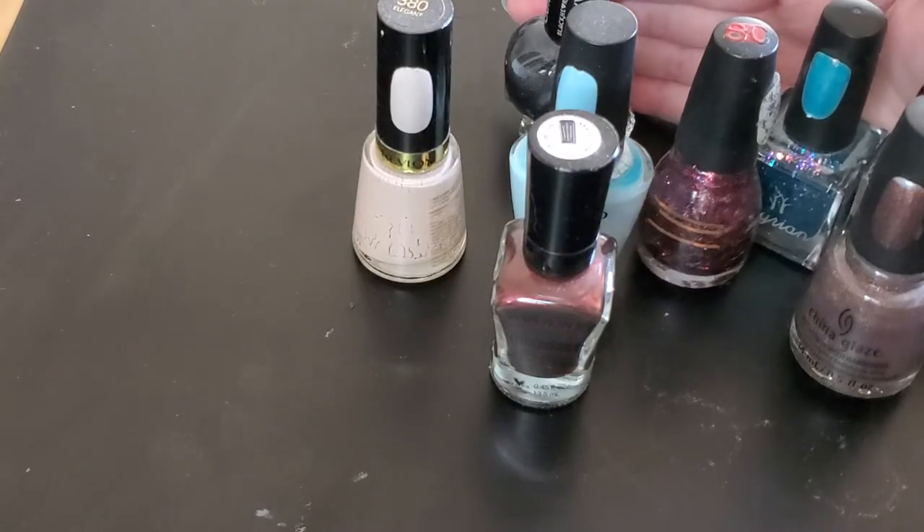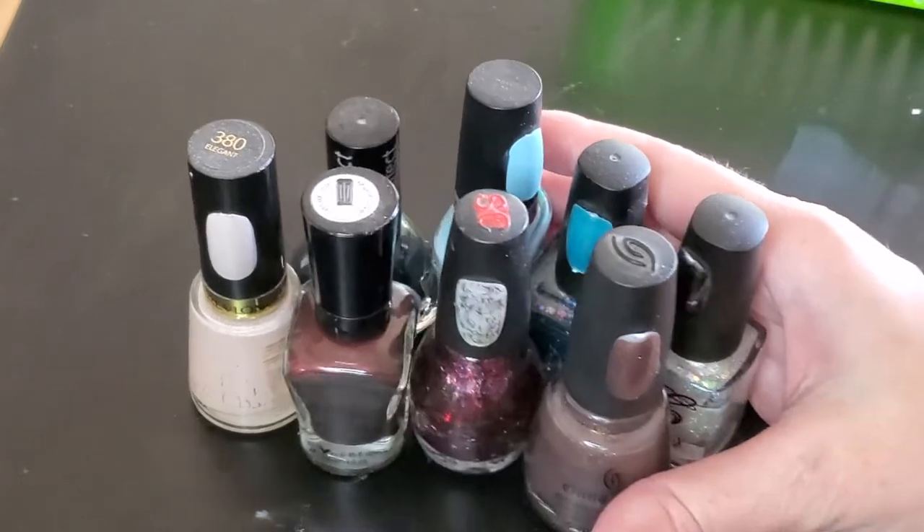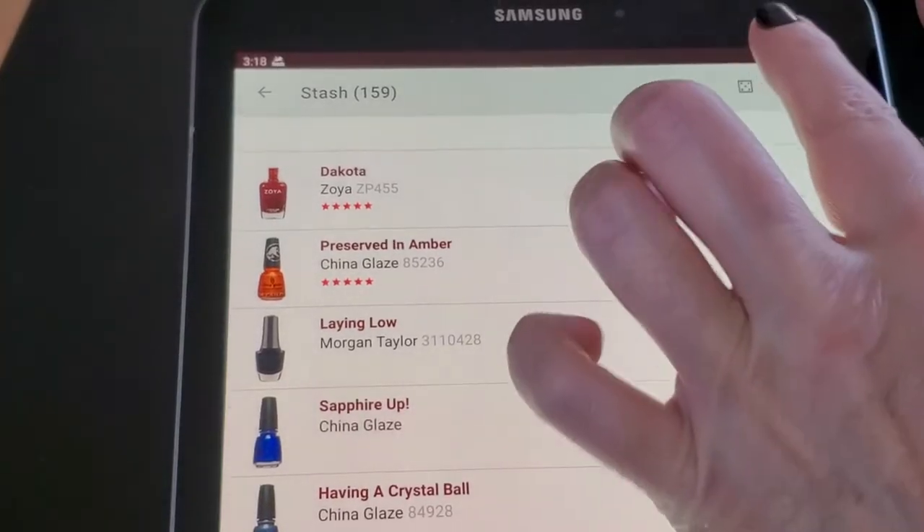So those are all the polishes that I used, and now we're going to go ahead and see what the unicorn chooses for my next eight polishes. All right, here we go!